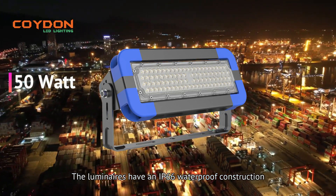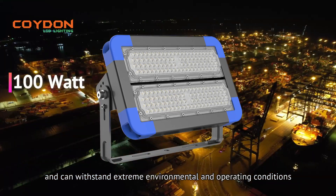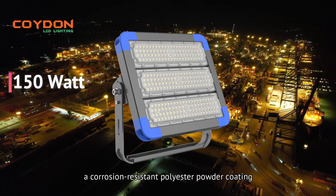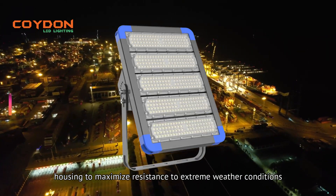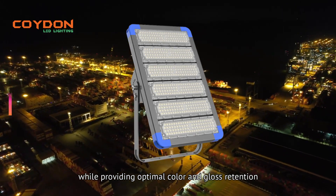The luminaires have an IP66 waterproof construction and can withstand extreme environmental and operating conditions. A corrosion-resistant polyester powder coating is electrostatically applied to the heavy-duty housing to maximize resistance to extreme weather conditions, while providing optimal color and gloss retention.